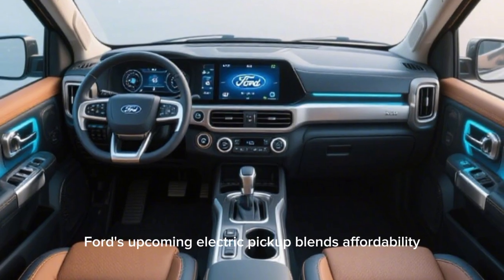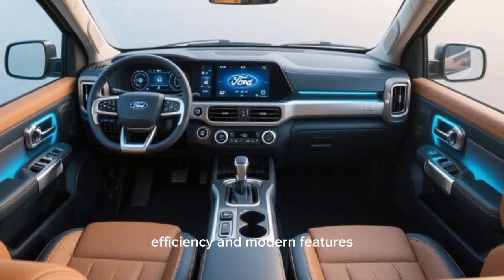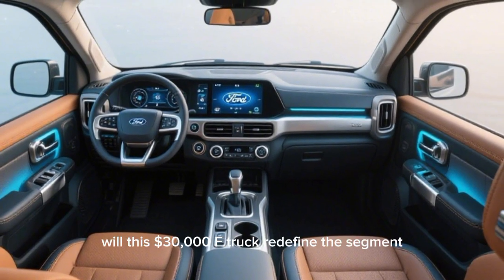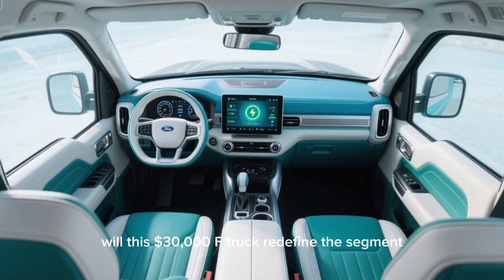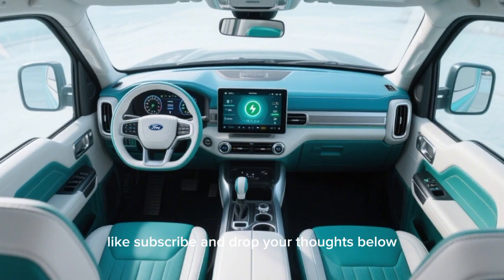Ford's upcoming electric pickup blends affordability, efficiency, and modern features. What do you think — will this $30,000 electric truck redefine the segment? Like, subscribe, and drop your thoughts below.